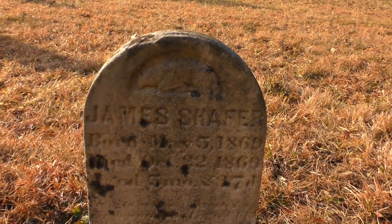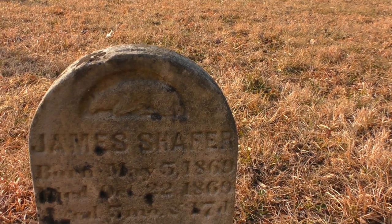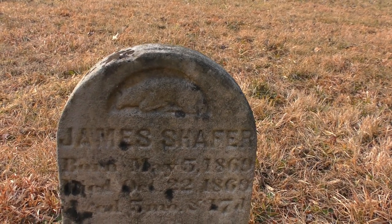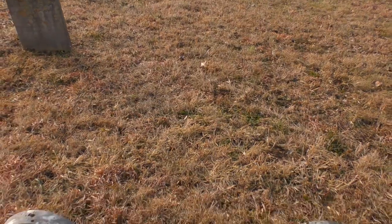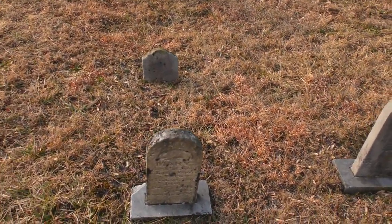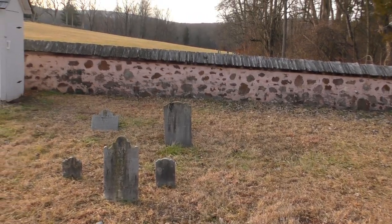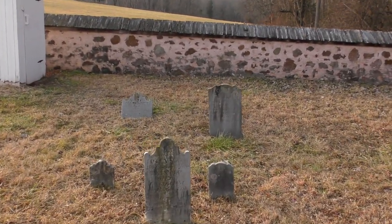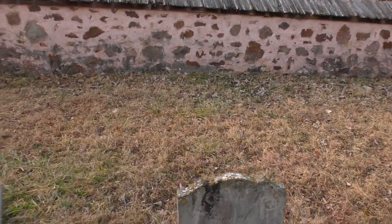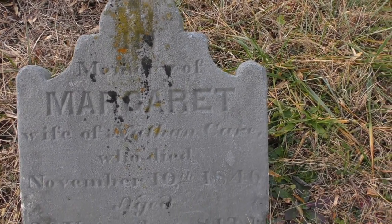These little ones are almost always little children. This one says James Schaefer, May 5th 1860 to October 22nd 1860 — so only about five months old. These are probably all little children. It says Mary. These are the older style. I see mostly 1800s. Here's 'In memory of Margaret, who died in 1846.' Doesn't say when she was born.